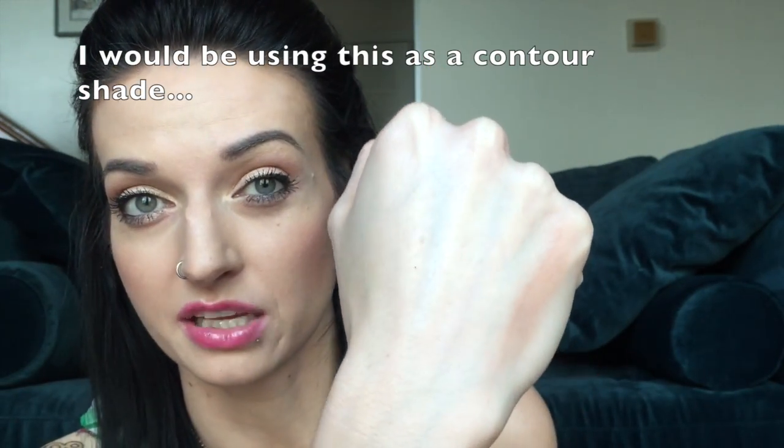I picked up the NYX High Definition blush in taupe. I wasn't going to get this but decided at the last minute. It has a cute little bow on the front. I've been trying to find this for a while — it's never available. That is just two swipes across my hand; I'm sure it'll blend out lighter too. I only have one matte contour and bronzer powder at the moment — my Body Shop one — so I was quite intrigued by this. The color looks really nice and I think it's going to work really well for my fair skin.